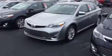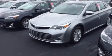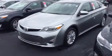I know after speaking with you, it looks like maybe the XLE is going to be a good fit. In front of me I've got a few XLEs and I'm going to walk you through two different models here.